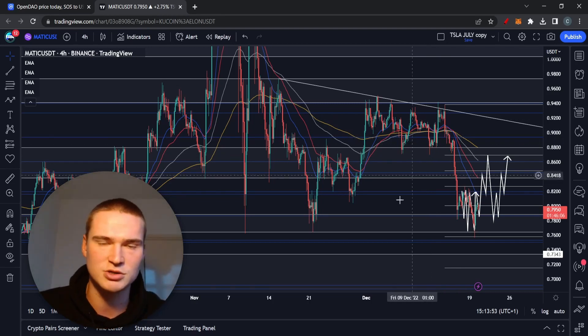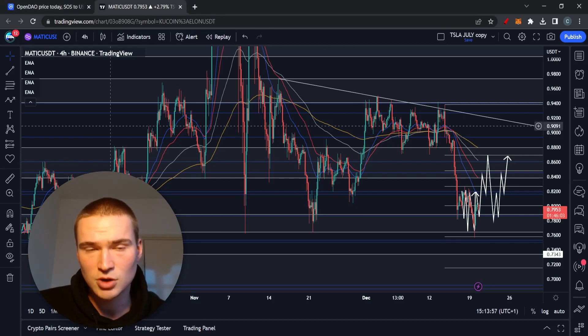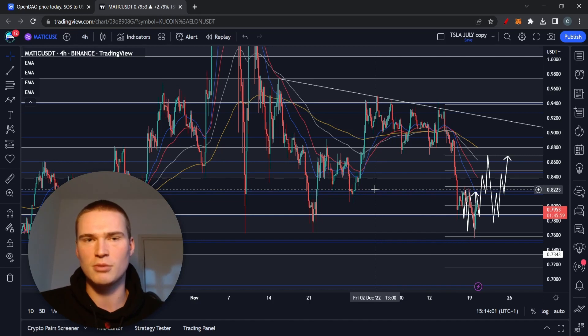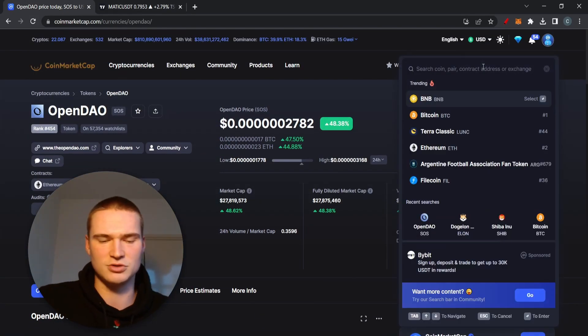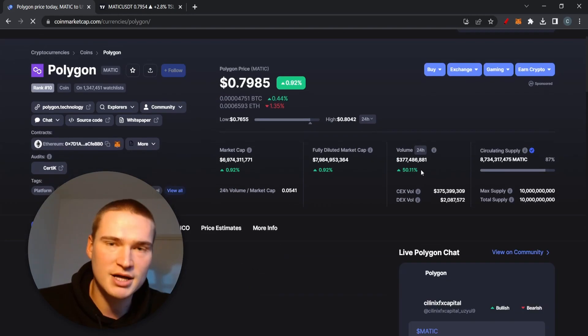We covered the fundamentals in the last video so we don't need to spend a lot of time on that. In general, we'll talk more about what I expect technically from MATIC. Volume has gone up today, and we need the fundamentals as context for the technicals.